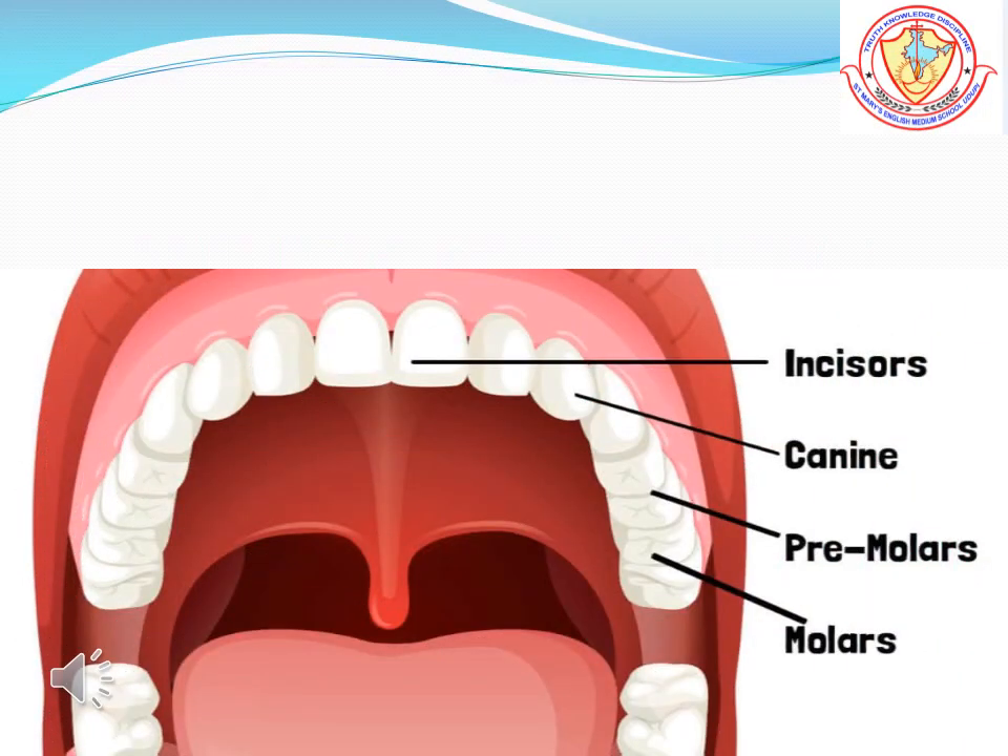Kinds of teeth: By the age of six, your milk teeth start falling one by one. They are replaced by new, larger teeth called permanent teeth. Adults usually have 32 permanent teeth.